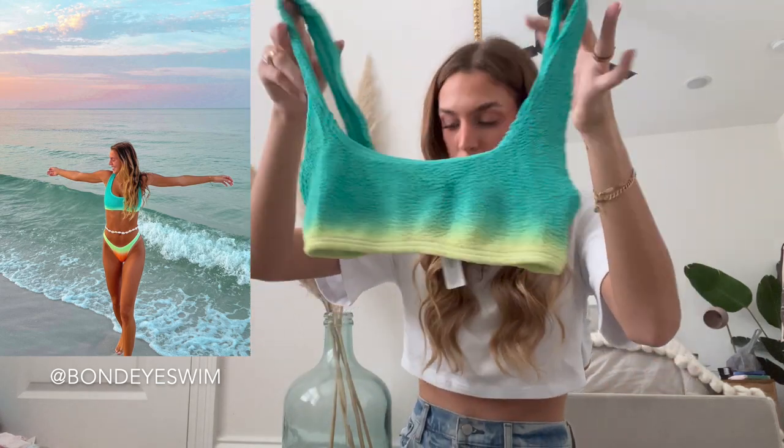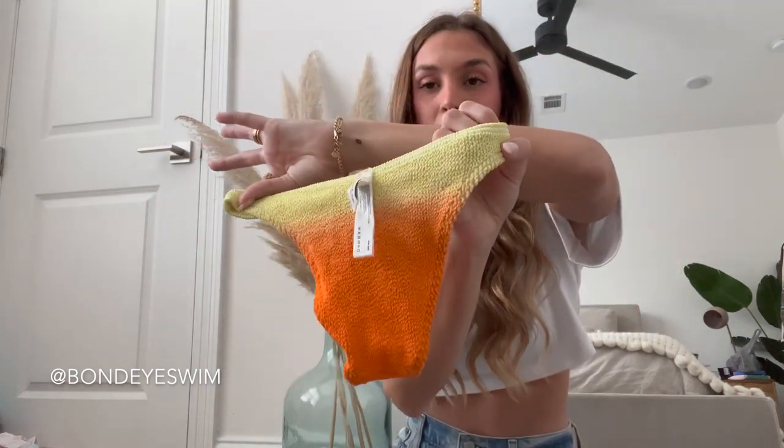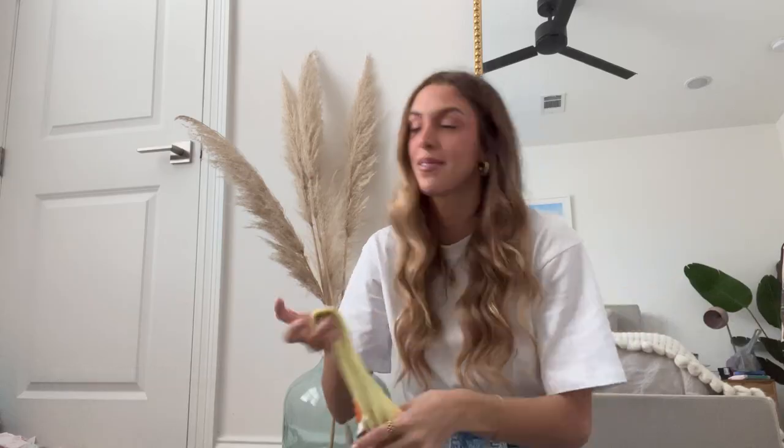I also have this one from them — it's like an ombre style bathing suit. It starts off with teal blue, goes into neon yellow, and then the bottom picks up with that yellow and goes into orange. I would say these bottoms are a little bit more cheeky than that first pair. All of their bathing suits are one size as well because they're so stretchy.